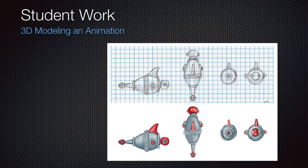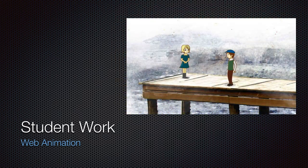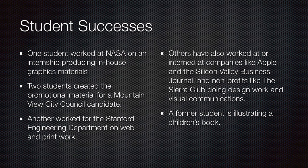3D modeling and animation — we do have classes in game design, including mobile game design and level design. We also have a class in web animation where you'd learn Adobe apps or different ways to animate on the web. Animation is huge on the web. And motion graphics — I'll show you an example of motion graphics at the end. Here are some links to more motion graphics.